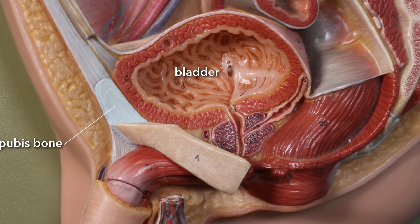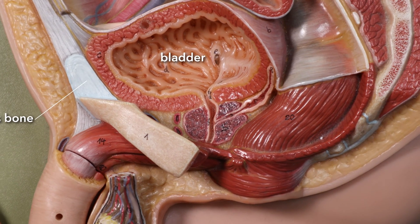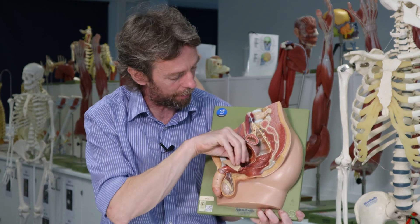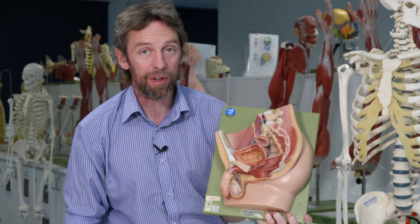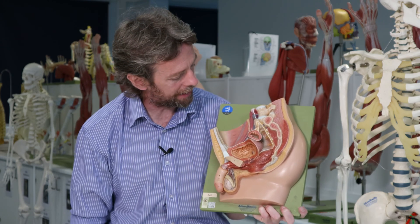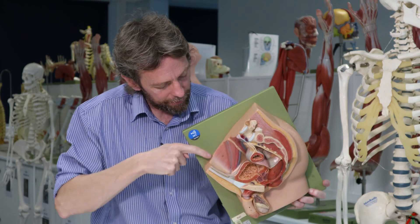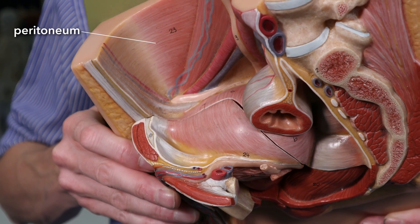The bladder is obviously a distensible sac that can get a lot larger. It can't expand inferiorly, anteriorly, or really posteriorly because the rectum is in the way, so when it fills with urine it's going to expand superiorly and push upwards. We can see a layer — a coating here — and this is the peritoneum, which lines the abdominal cavity and is draped over the top of the pelvic viscera.